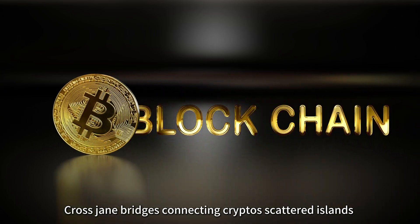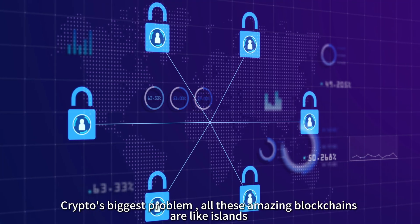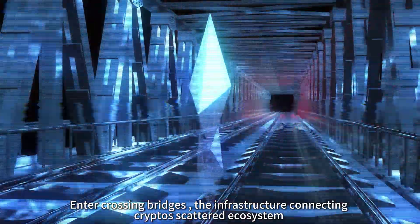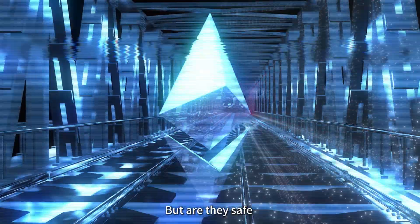Crosschain Bridges: Connecting Crypto's Scattered Islands. Crypto's biggest problem? All these amazing blockchains are like islands — they can't talk to each other. Enter crosschain bridges, the infrastructure connecting crypto's scattered ecosystem. But are they safe?